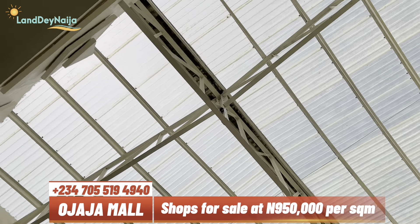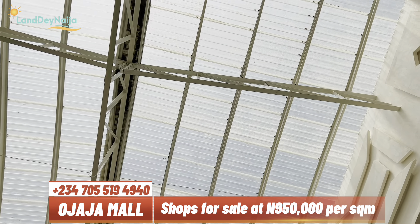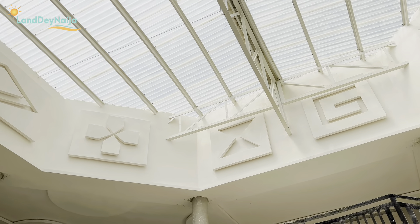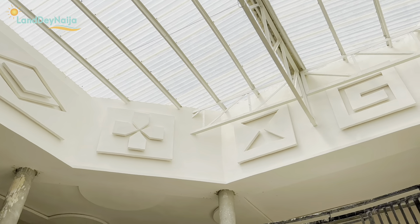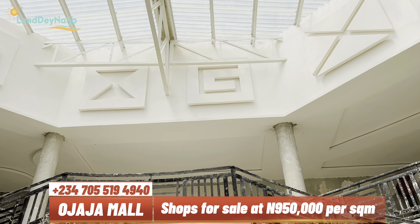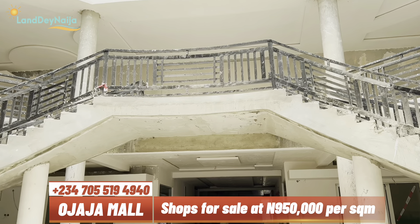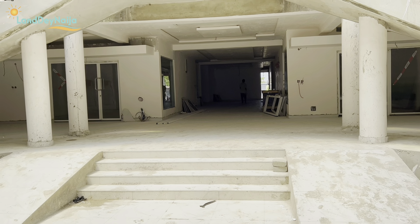Once the ground floor operations commence, finishing work will continue on the top floor simultaneously — which makes a lot of sense. One of the things I love about this mall is that every day on site there's work going on. It is fast-paced because they want to deliver and ensure that people start to recoup their capital and return on investment as fast as possible. I have a couple of clients who have invested here and they are happy with what is going on.